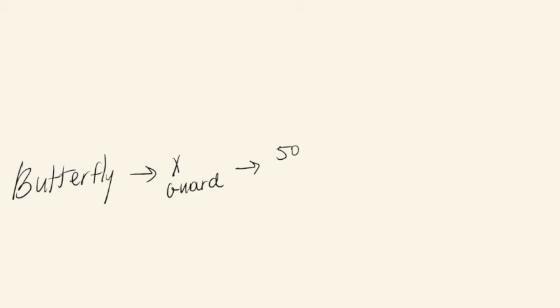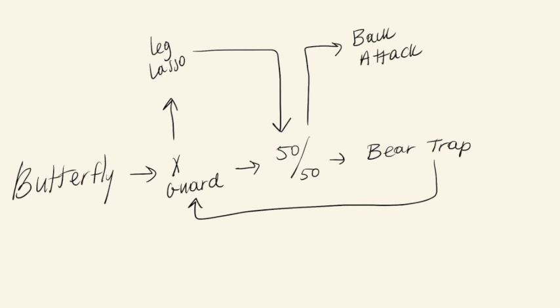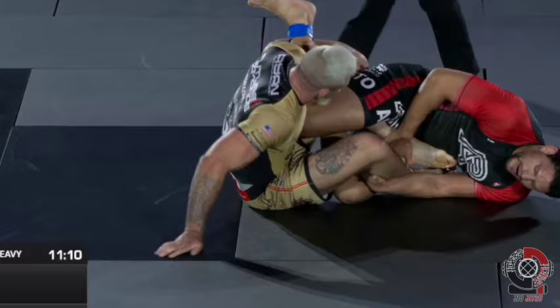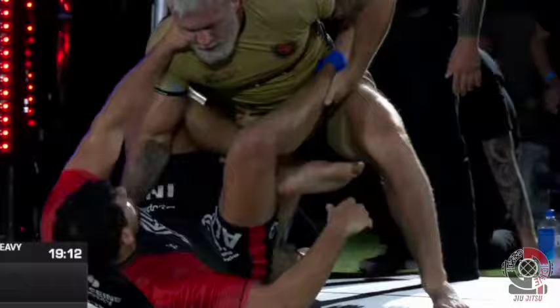So as we saw, it went like this: Felipe got his butterfly hook in, got under Gordon to enter X guard, transitioned to 50-50. As Gordon escaped his knee line, Felipe used the bear trap to grab Gordon's other leg and switch back to X guard, then lassoing his leg before going back to 50-50, and threatening the back take to prompt Gordon to sit back and defend before wrestling up. As to why Felipe doesn't always try to immediately wrestle up from 50-50, well maybe he prefers one side over the other, or maybe he wants to enter the bear trap to attack from there.